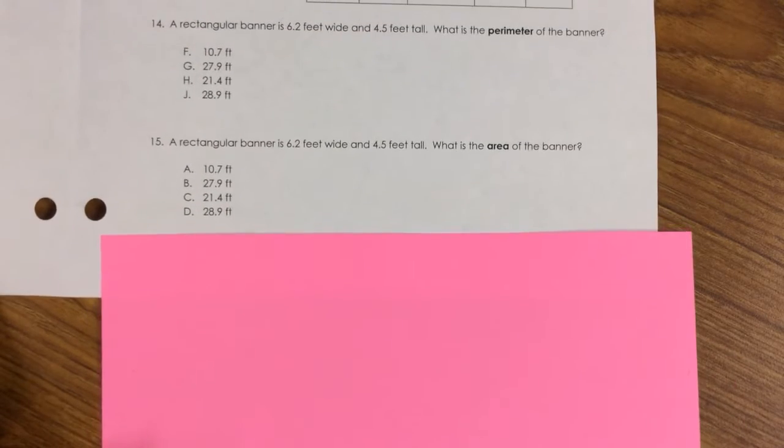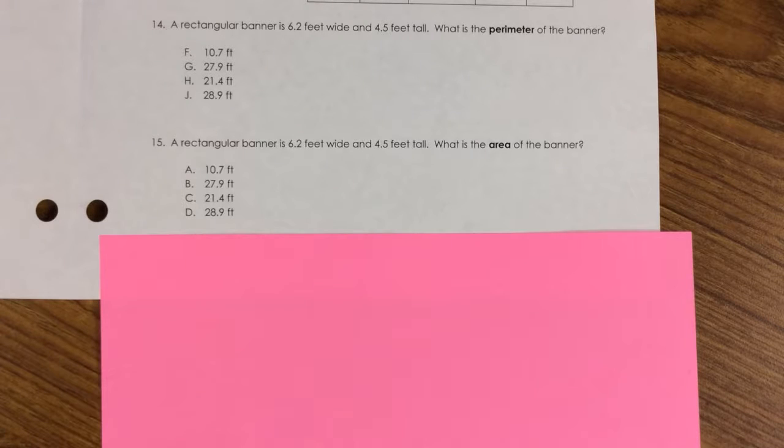Number 15. A rectangular banner is 6.5 feet wide and 4.5 feet tall. What is the area of the banner? A. 10.7 feet, B. 27.9 feet, C. 21.4 feet, D. 28.9 feet.